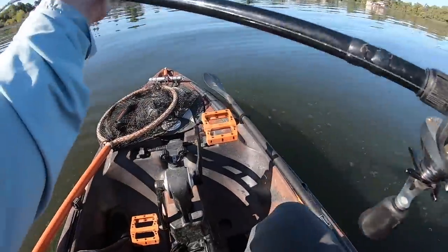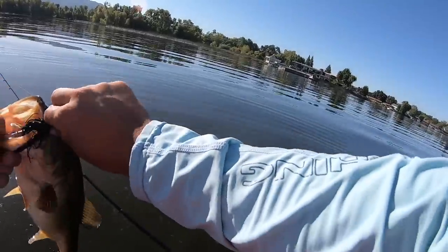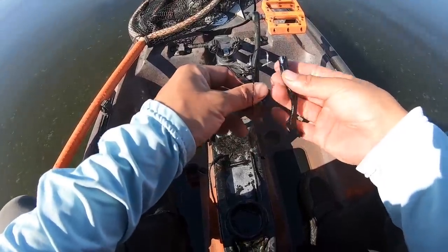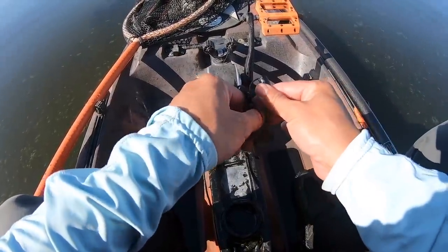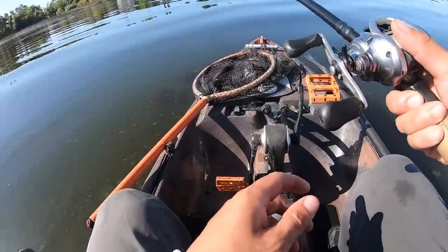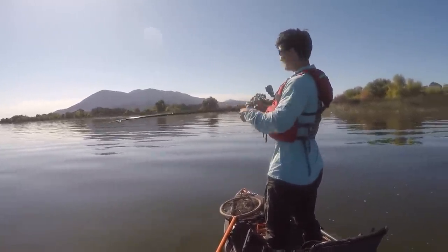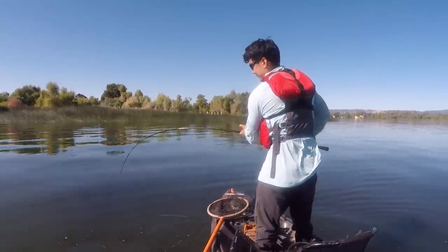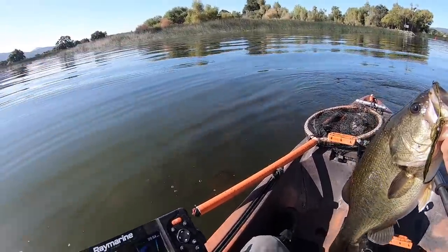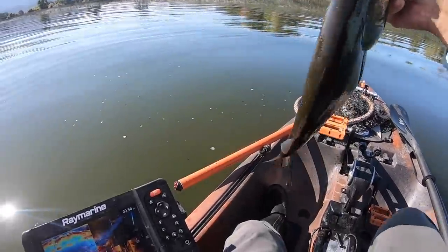And the old chatterbait — took long enough. Goodness, it's been a tough day, but that's a nice fat one. It's not the Thunder Cricket of course, but it is a chatterbait, so I'd like to think I would have gotten bit on the Thunder Cricket too. Same thing as yesterday — slow rolling the chatterbait around the outside grass line. Moved to another area, found another defined grass line. First couple casts, got a good feeling.